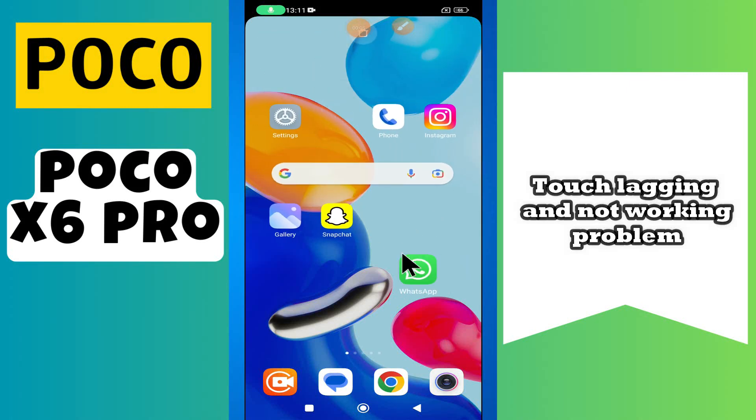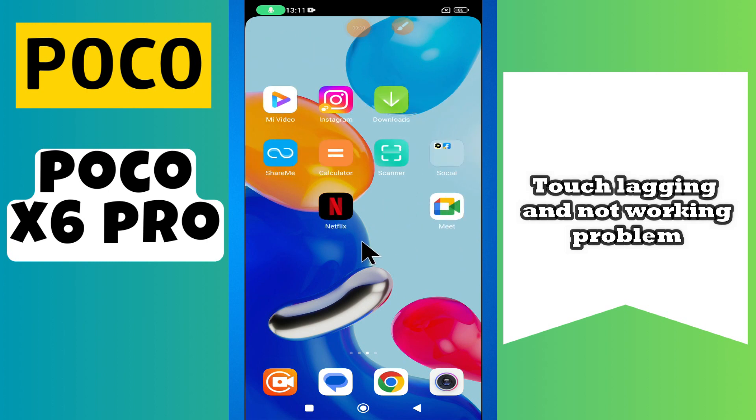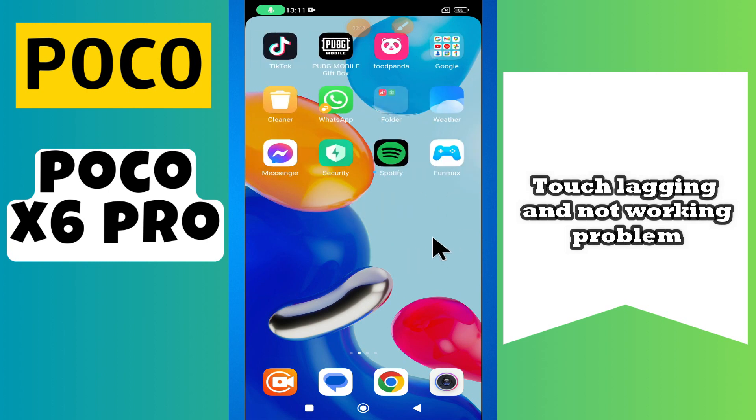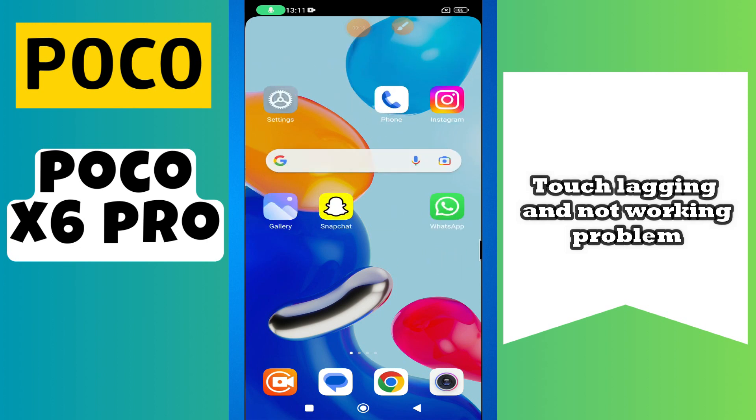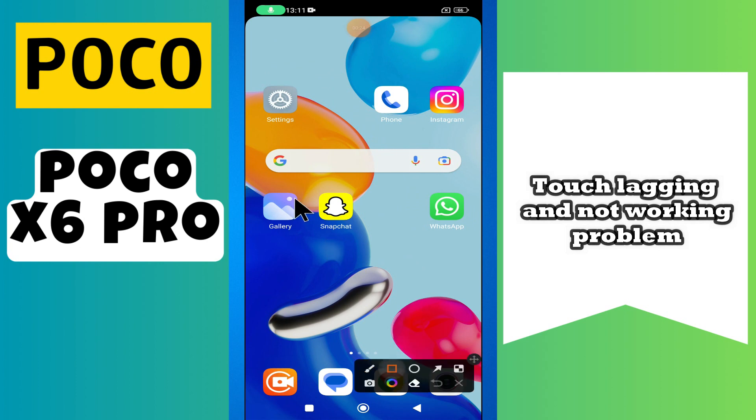Hi everyone. In today's video I'm going to show you how to fix touch lagging and not working problem in your device, Poco X6 Pro. Before I start, if you are new to my channel, don't forget to subscribe and hit the bell icon. Watch the complete video and learn how you can do it.